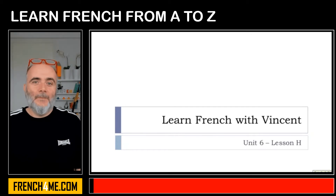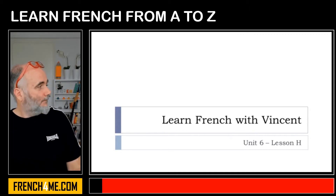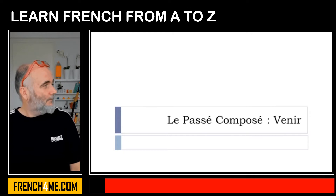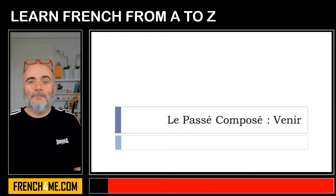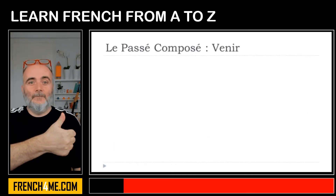Bonjour à tous and welcome to Learn French with Vincent. This is Unité 6, Leçon H. In this lesson, we'll continue our little review of Le passé composé. It's for important verbs, and this one — venir, to come — is quite important, especially because it's a bit tricky in a way, so we'll see why.